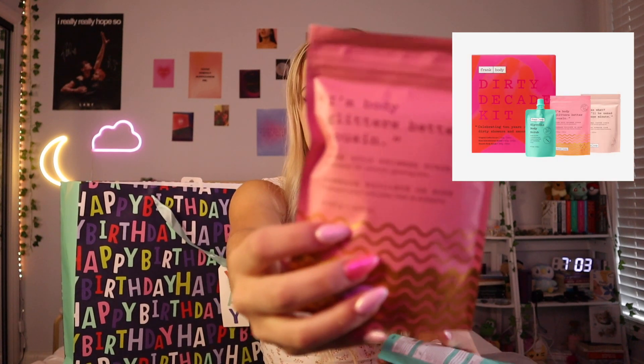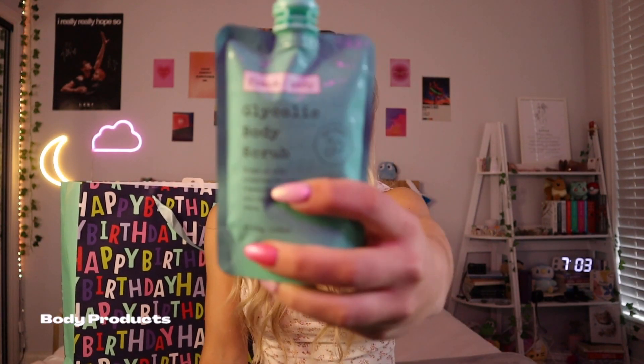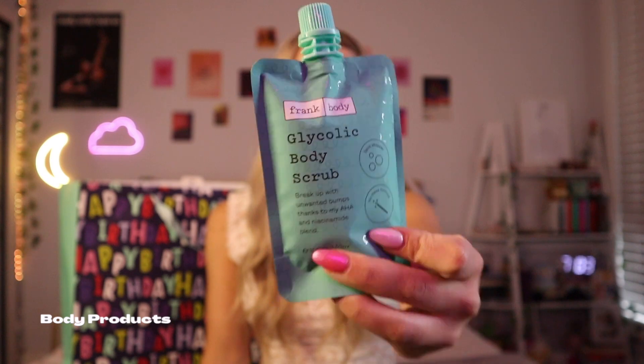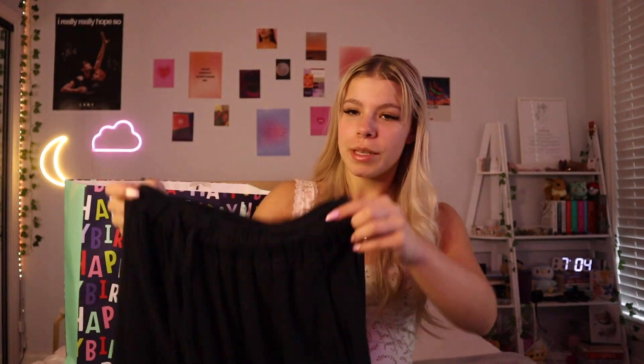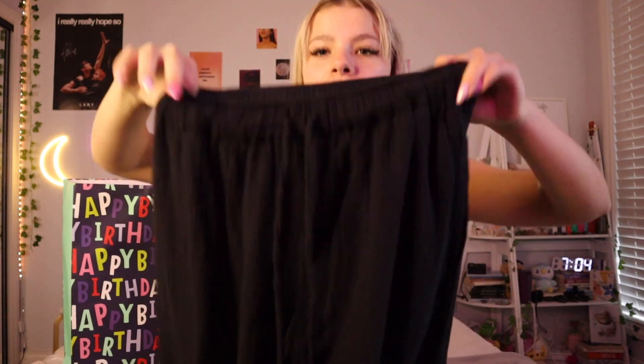Baxter is going to become my emotional support stuffed animal throughout my 20s probably. Georgia also got me a set of three from Mecca — a body shimmer, a coffee scrub which is in my shower at the moment, and a glycolic body scrub too. The coffee scrub is amazing — I used it before I applied my fake tan and it went on so nicely. She also got me black flowy hippie pants and this really nice blue glass crop top that I feel like I'm going to wear to the gym.